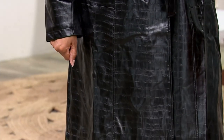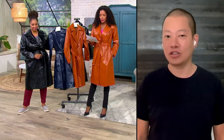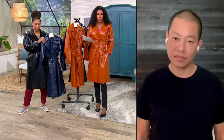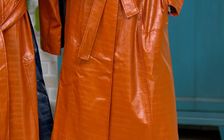Nothing says fall like a trench. Let me give you a quick update: we are most limited in the marine blue and the cappuccino. Your Missy length is 43 to about 45 inches. Your petite length is 40 to about 42 inches.